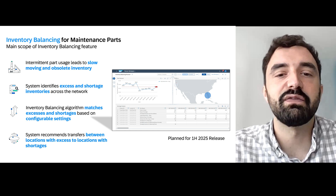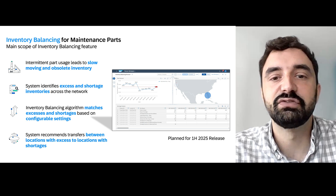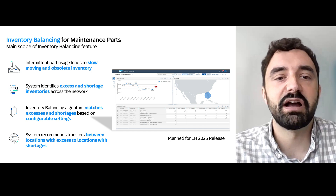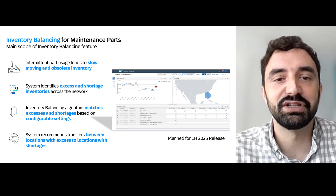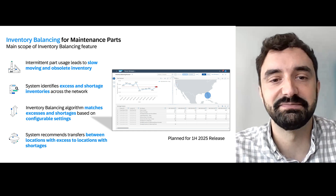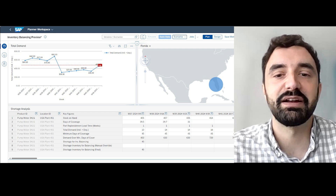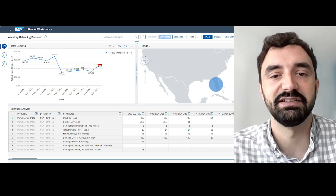One of the most powerful aspects of this feature is that it will leverage the flexibility of IBP. Users will have full control over how excesses and shortages are defined, based on their specific business needs. From the conversations we've had with customers during the co-innovation phase, we learned that many would appreciate a structured approach, so we're also introducing a best practice method where IBP's days of supply calculation will play a crucial role.